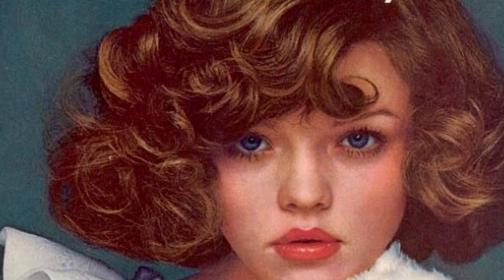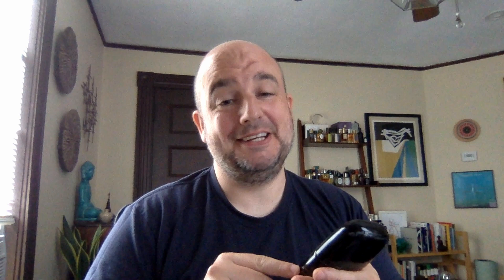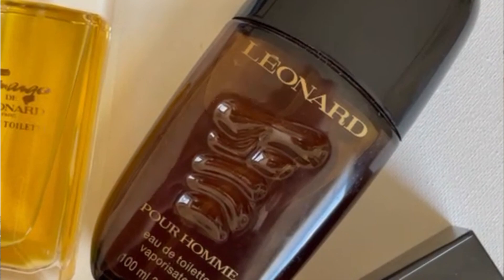Curiously enough, he also did Love's Baby Soft — a little incongruous to everything else, but that must have helped him pay the bills. So, Leonard Pour Homme was released in 1980. It is a leather fragrance, but what I detect predominantly is carnation and castoreum.